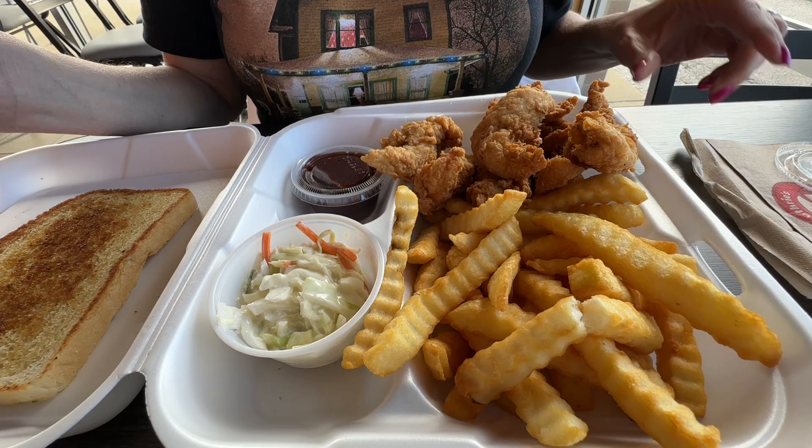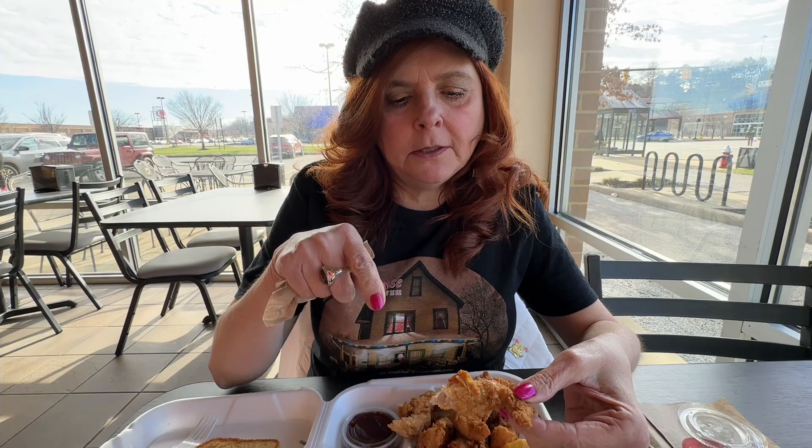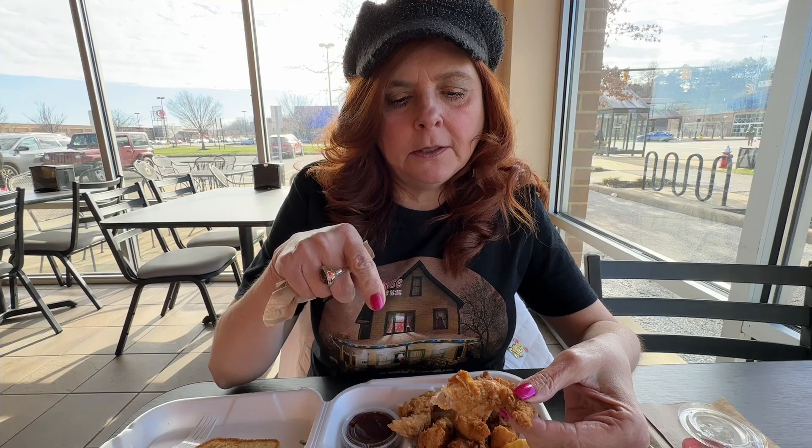We have six pieces — I was counting to see how many I got. We'll try a little without the barbecue sauce. Bobby's reaction: he likes the coating, it's not overcoated. And since it's not frozen, you can tell it's fresh.